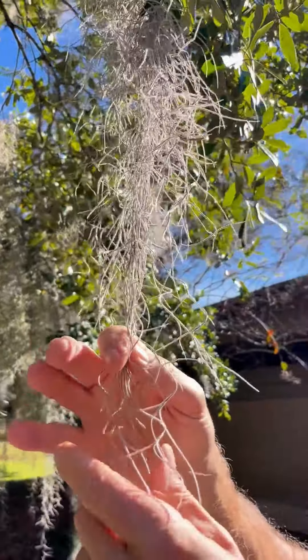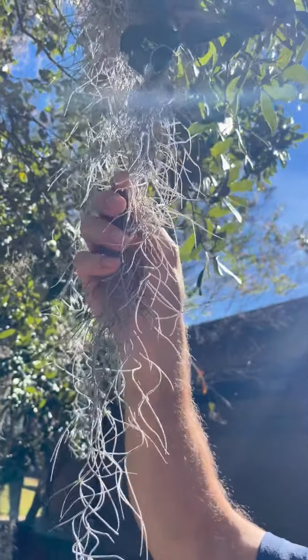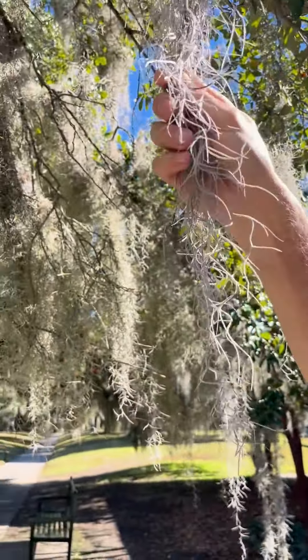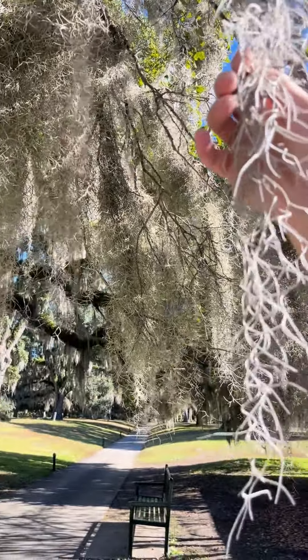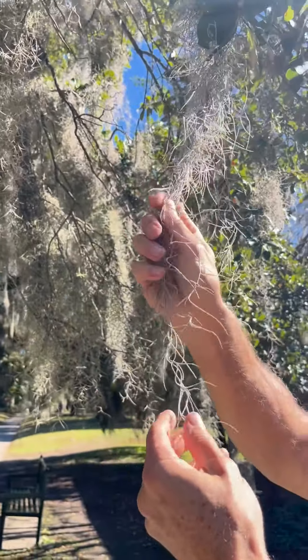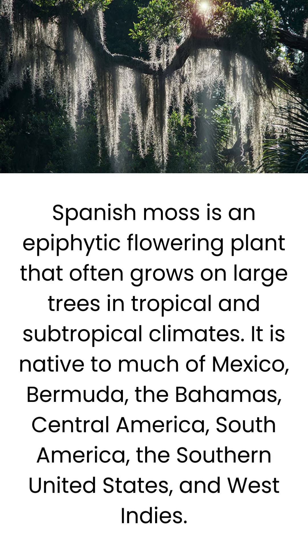At Halloween time it makes plants look kind of spooky, but it's beautiful and calming and actually romantic when it's hung among all these live oaks all through the Oak Allee here at Brookgreen Gardens. It's beautiful.